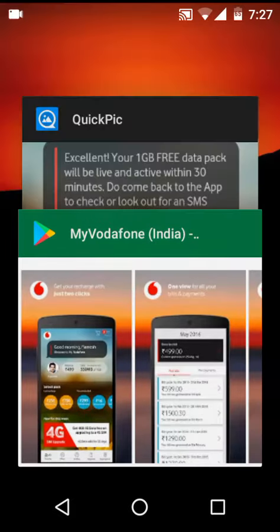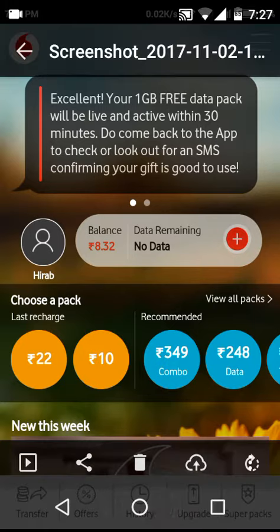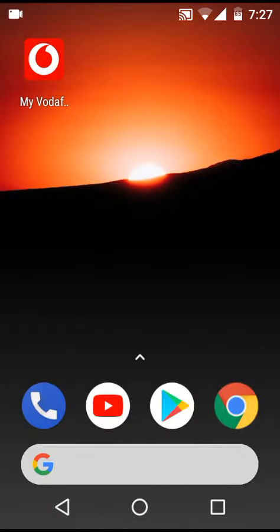I've already accepted the offer, so I've taken a screenshot here. As you can see, it says 'Excellent, your 1GB data pack will be live and active within 30 minutes.' And it is true — I've got 1GB data, so let me show you by opening the app.